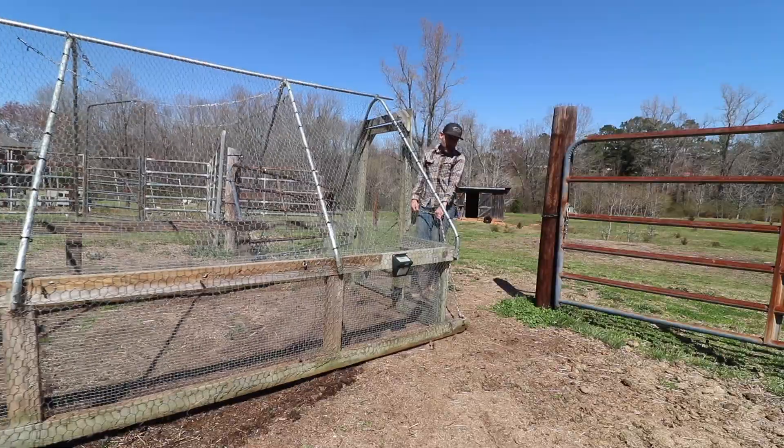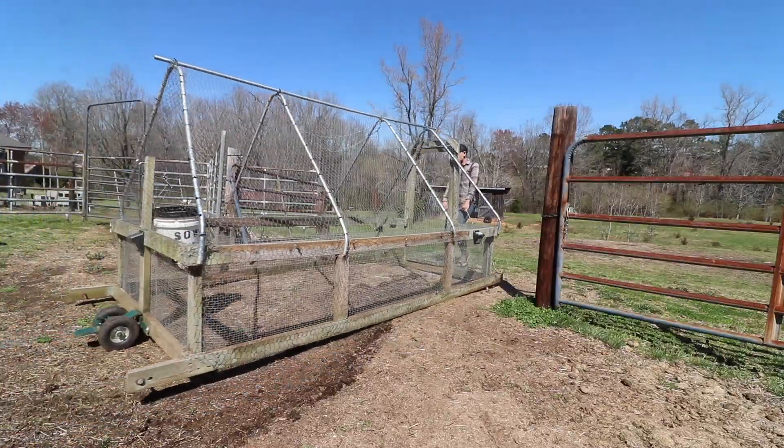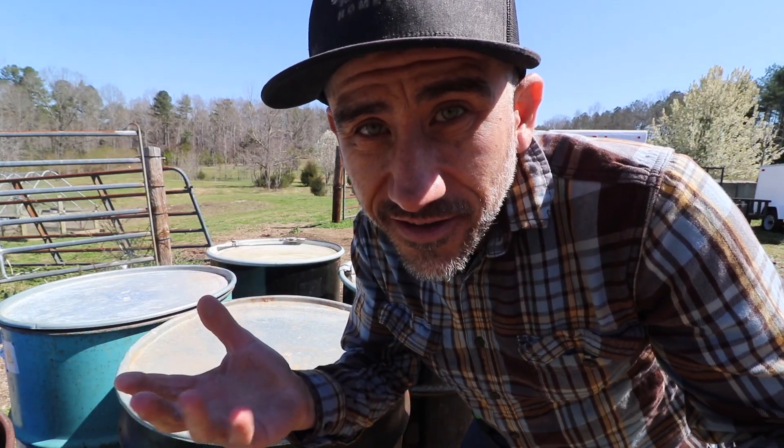This is where we store all of our feed. If you guys are not subscribed to the Holler Homestead, you should check them out. They're a nice family and they're our neighbors.